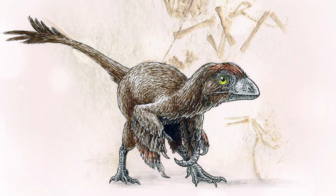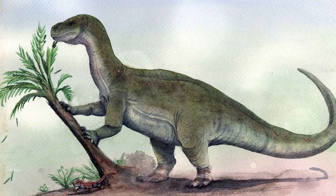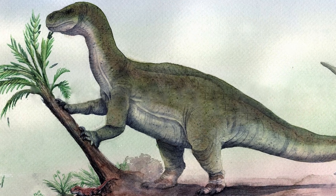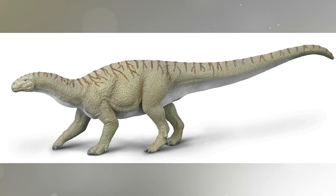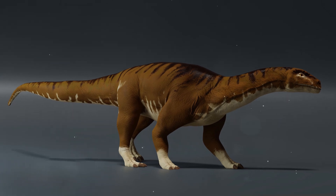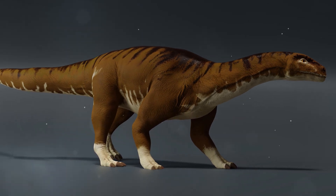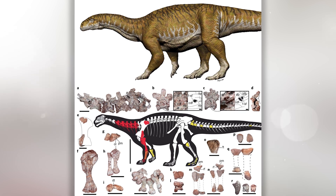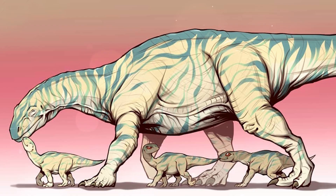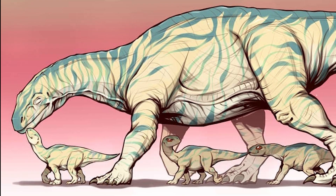Epidendrosaurus/Scansoriopteryx lived about 160 million years ago in China. Ingentia: the name translates as "first giant." This is one of the earliest known sauropodomorphs to reach truly large sizes, having lived already in the Late Triassic to Early Jurassic, with various estimates giving an age of about 210 million years. It shows that gigantism in long-necked dinosaurs arose earlier than previously thought. The bone structure indicates accelerated growth, unusual for the earliest sauropodomorphs. It lived about 210 million years ago in South America.